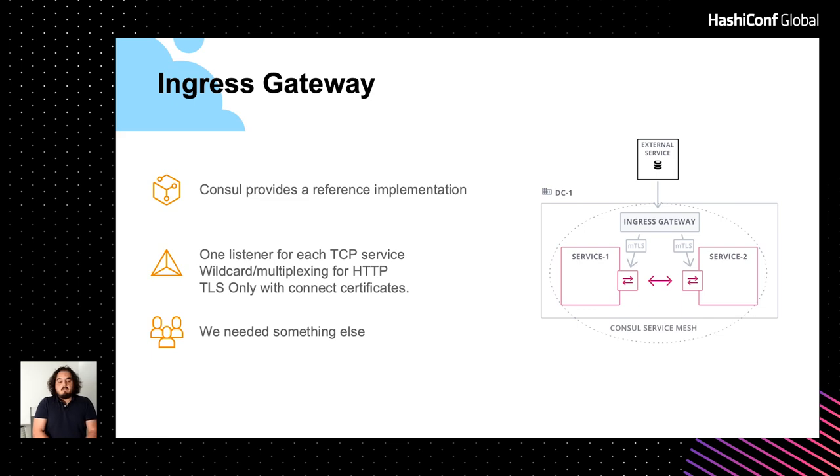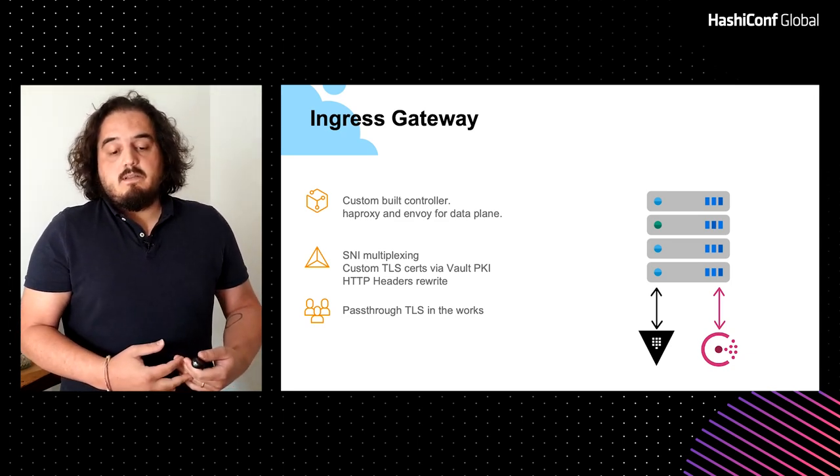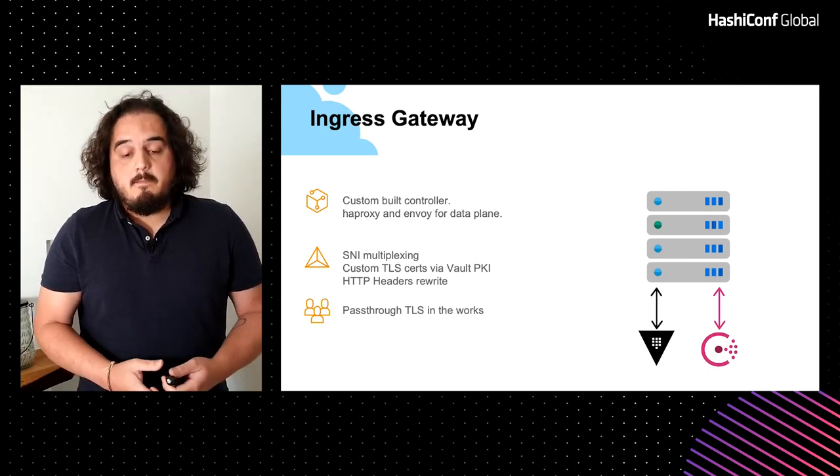Consul provides a reference implementation of an ingress gateway, controlled via config entries — so you can manage it with API calls to Consul. It uses Envoy on the data plane, which gives good performance and is easy to deploy. But the provided ingress gateway has a few constraints: you can have only one TCP service per TCP port, multiplexing via wildcard is supported only for HTTP using host headers, and TLS can be enabled but uses the same certificate as the Consul mesh itself. The certificates are valid and a proper subject alternative name is added, but it's still the same signing CA. For our use case, we needed something different. So thanks to Consul being modular, we replaced that and built our own controller that renders configuration for HAProxy and Envoy on the data plane.